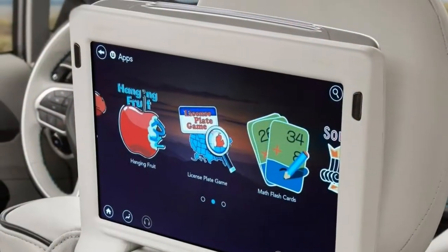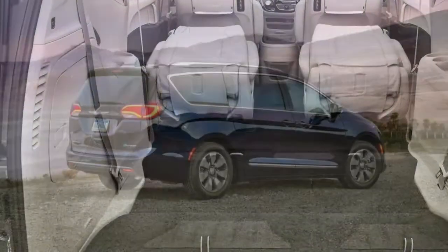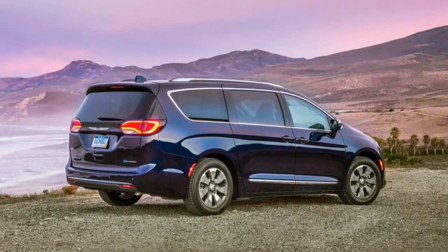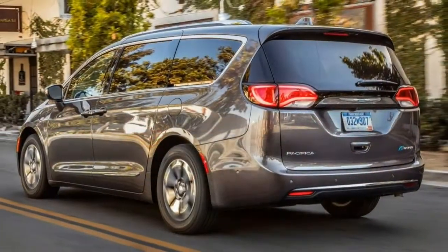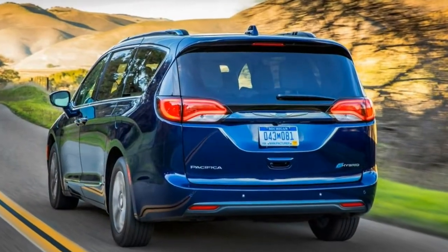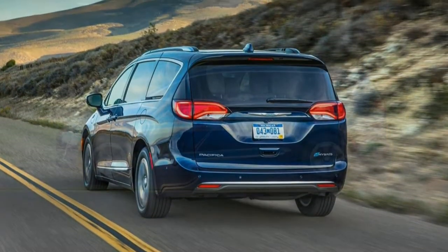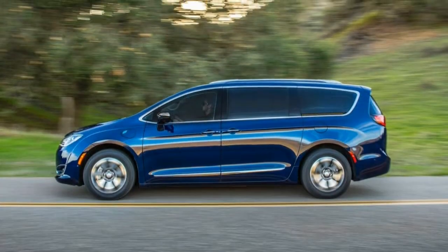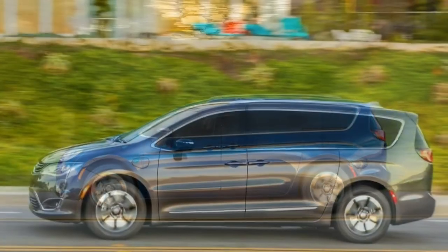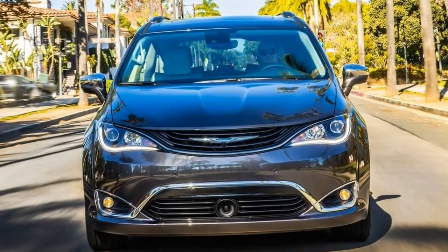Before 2017, there weren't many choices if you wanted good mileage from a vehicle with 3 rows of seating. The Toyota Highlander Hybrid was pretty much the only game in town. However, there's not much cargo room behind the third row in any 3-row crossover, and adults don't fit easily into the legroom-challenged rear seats.